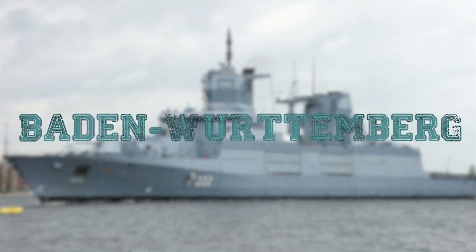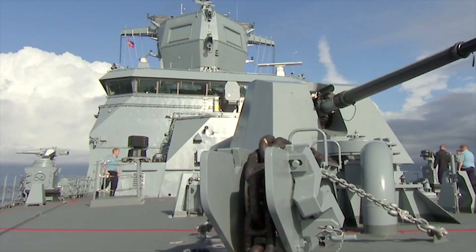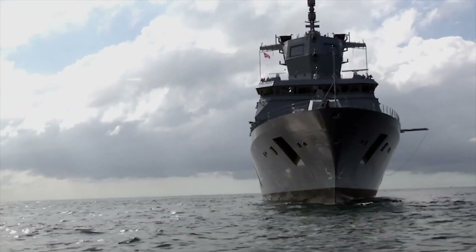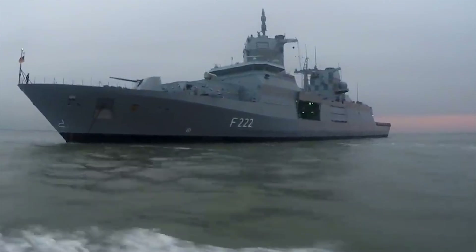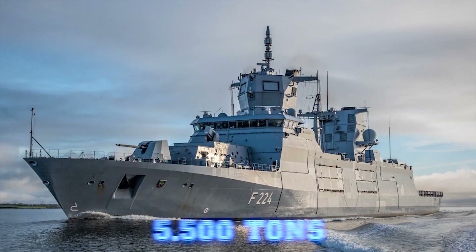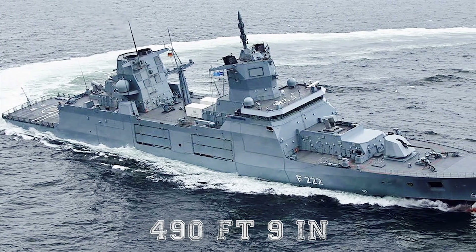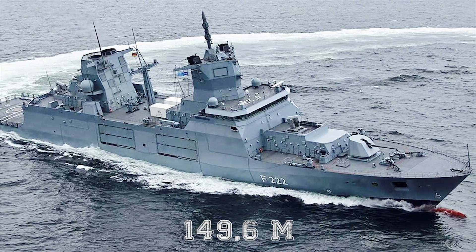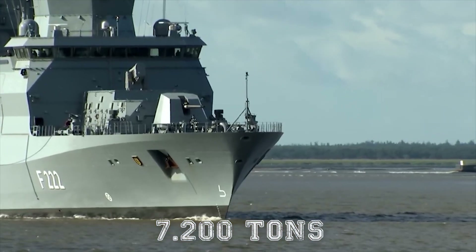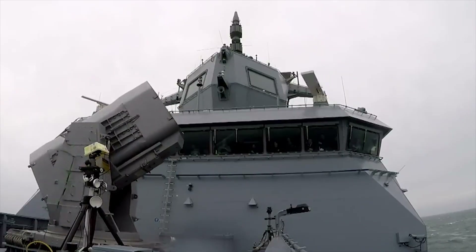Baden-Württemberg. The F-125 Baden-Württemberg-class frigates are a series of frigates of the German Navy, designed and constructed by ARGE F-125, a joint venture of ThyssenKrupp and Lürssen. The Baden-Württemberg-class has the heaviest displacement of any class of frigate worldwide and has replaced the Bremen-class. The 5,500-ton frigate has a stealthy hull design, with an overall length of 490 feet 9 inches, a beam of 61 feet 8 inches, and a full displacement of 7,200 tons. The F-125 is equipped for defense against both air attack and land attack.